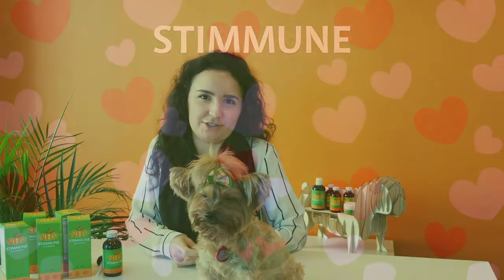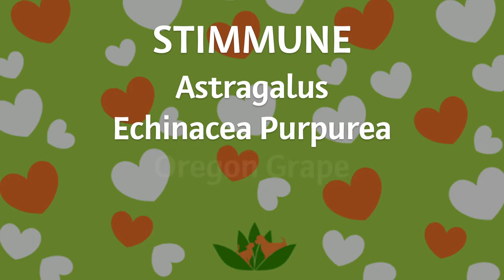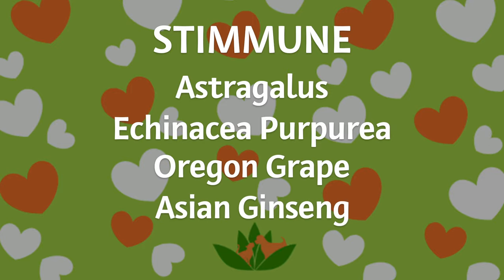In addition, we often recommend Stimune for autoimmune conditions, dermatitis, and recurrent infections. Stimune is a blend of Astragalus, Echinacea purpurea, Oregon grape, Asian ginseng, and myrrh.